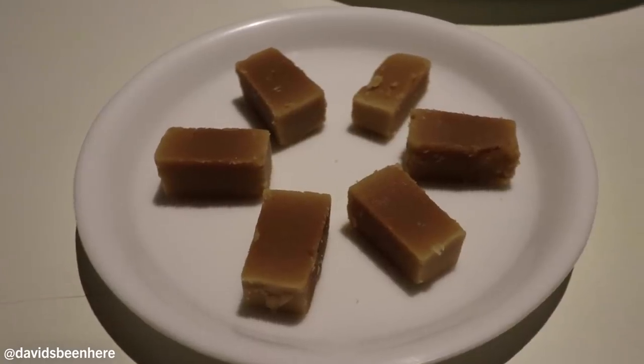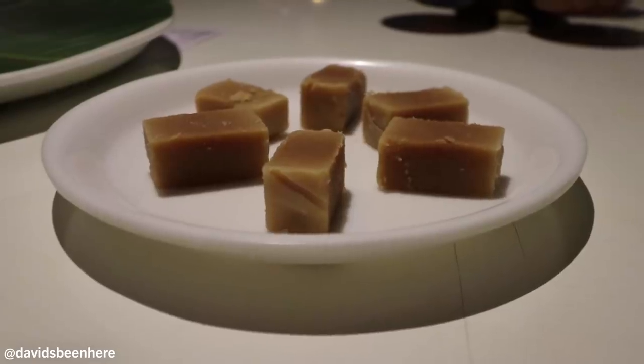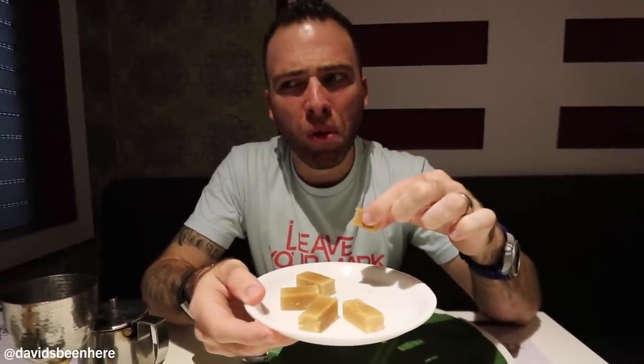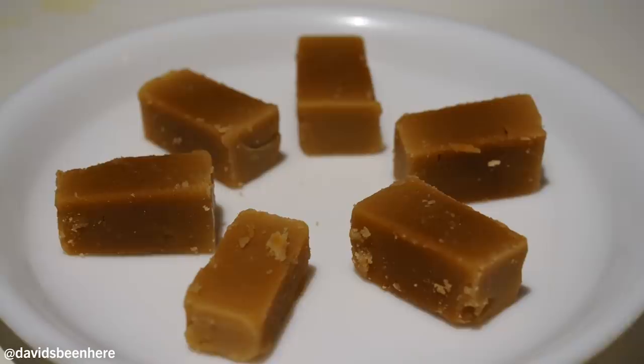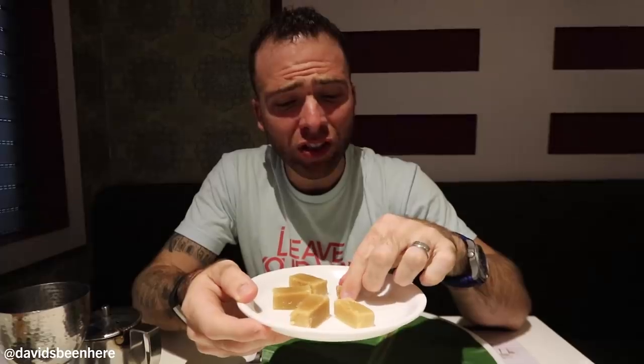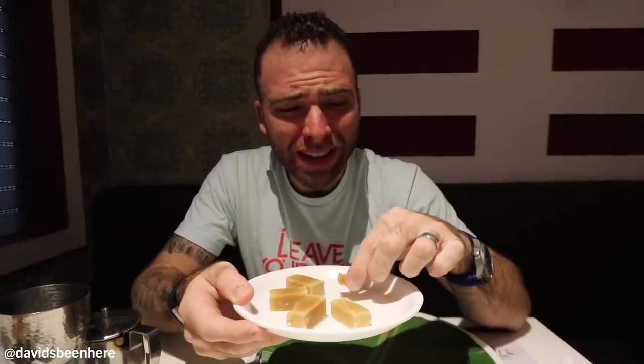As soon as you walk in, they hand you this complimentary sweet. It's called Maisupor. It looks like a little brick right here. Feels a little gooey, like a fudge. It's like caramel. It just breaks apart like a little rock. It's very sweet. The texture is like creamy inside, like buttery. It's fantastic, but I don't think I want to start with sweets.